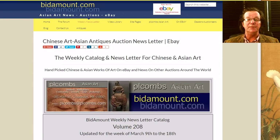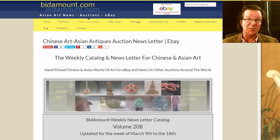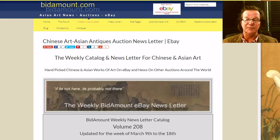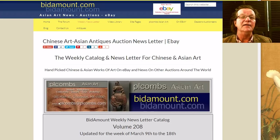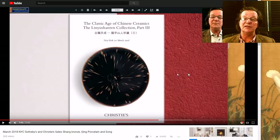Hello, this is Peter Combs from bitamount.com and P.L. Combs Asian Art in Gloucester, Massachusetts. Today is Friday, March 16th, and as always we're doing the weekly look back at some eBay auction results. It was a pretty good week — some nice things turned up. We also posted a video yesterday on some of the Christie's and Sotheby's sales coming up next week, with other sales through Bonhams and everyone else. Some really exciting things are coming up, so let's get started.